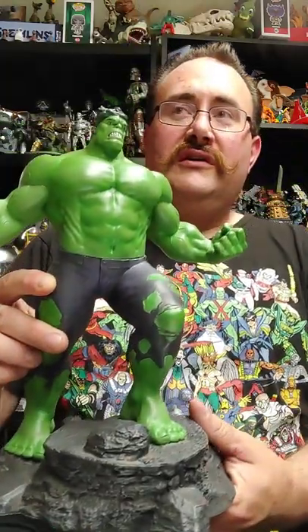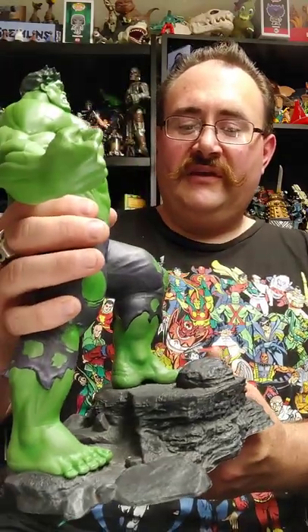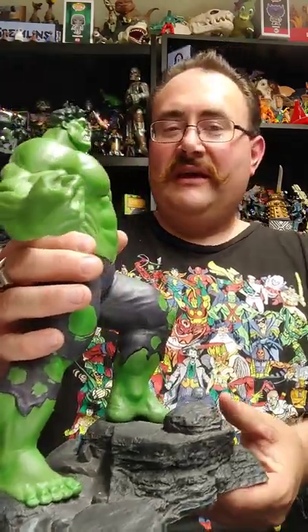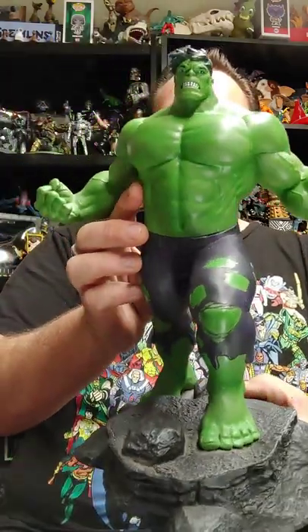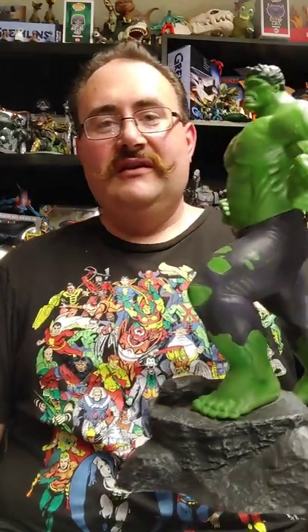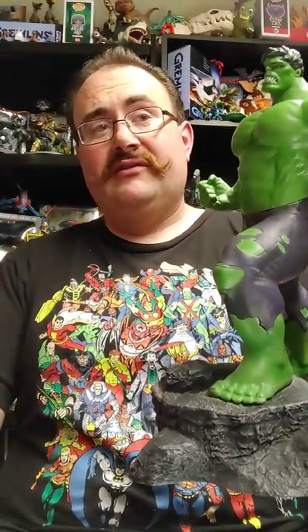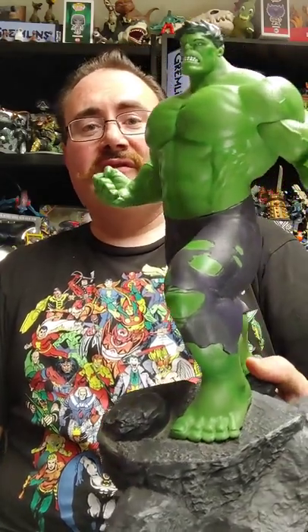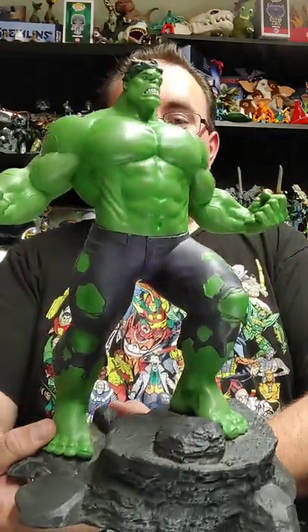I paid $220 for about nine of these statuettes, so I'd say I paid a little less than $20 a piece. I'm extremely happy with the deal. Each one of these retails for anywhere from about $30 to $50, even on clearance. So picking them up for a little less than $20 is pretty insane. It just really makes my day.